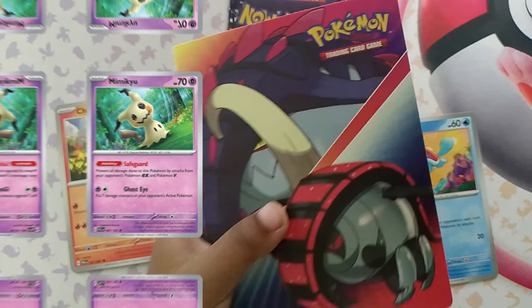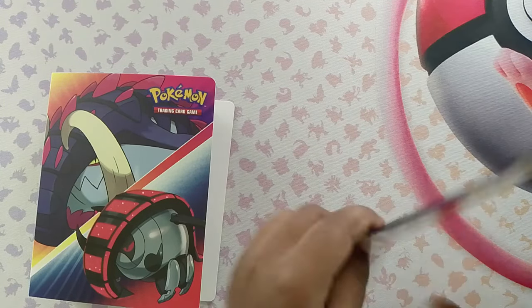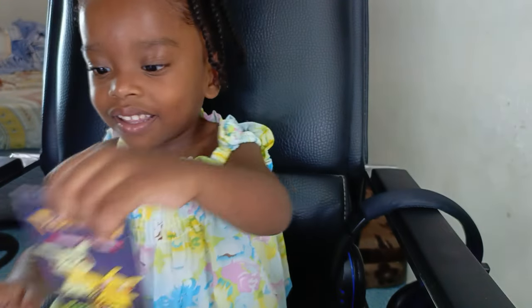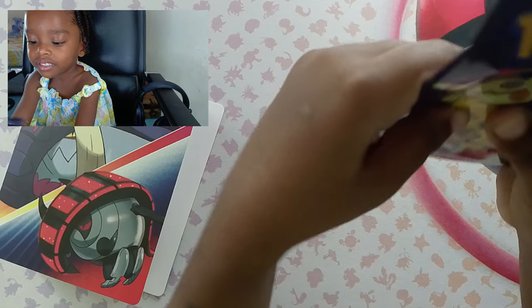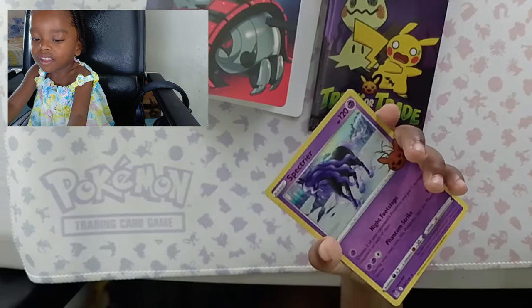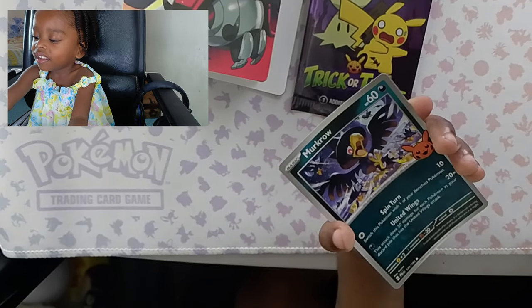Now into the pack opening. This is the special Trick or Treat Halloween packs that they had at Halloween 2021, I wanna believe — or I could be wrong, it could be another year. She's struggling to open it, so I had to kind of help her now and then. But eventually she did open it and — damn! So we have Burnett. She pulled a Spectrea. And last but not least, the Murkrow.